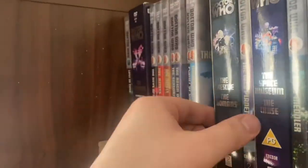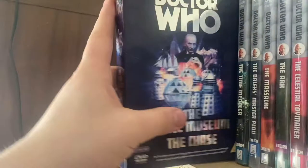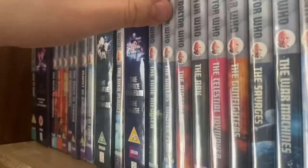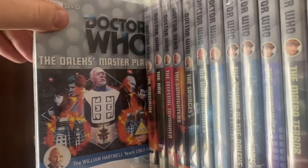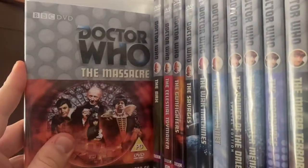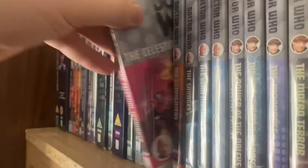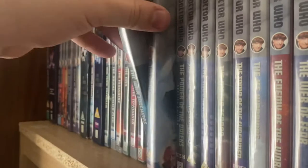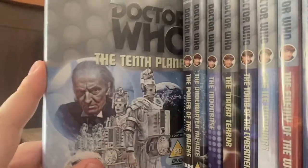My second favorite story of season two is The Dalek Invasion of Earth, and then The Rescue and The Romans. Moving into season three I have The Web Planet, The Space Museum, and The Chase — which is my favorite story of that season, as it has two Dalek stories. The Daleks' Master Plan is on CD and is quite good; I wish they would animate it so we could have it in the Blu-ray collection. Then I have The Massacre, The Ark, The Celestial Toymaker, The Gunfighters, The Savages, and The War Machine — which is the best story of season three after The Daleks' Master Plan. Then of course The Tenth Planet.